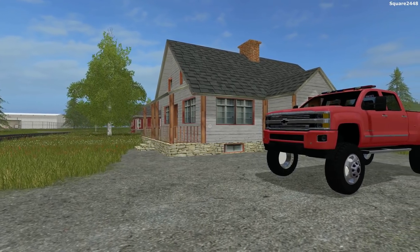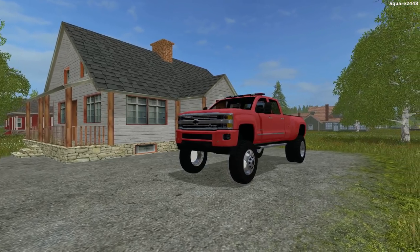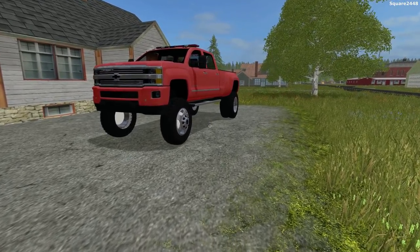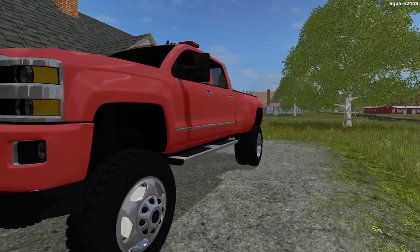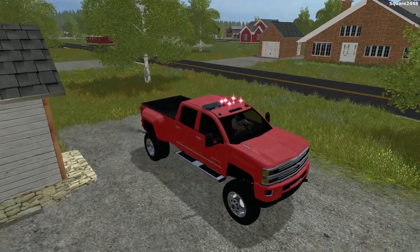What's up? This is Quark2440 with a fire rescue video. Today we'll be responding to many fires here on the malling map. We'll be hopping in the Chevy 3500 HD chief truck and heading over to our station with our lights and sirens on.